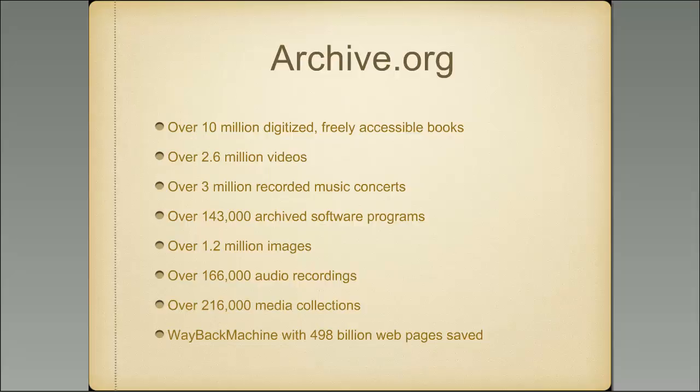If you wished you could go back and play old Pong, Asteroids, or Space Invaders, they're all there and can all be played. They also have over 1.2 million images. Their software programs and images are relatively new additions — only begun accumulating in the last year or so, yet they already have substantial numbers. There are also over 166,000 audio recordings — different from the music concerts. These include everything from presidential speeches to all sorts of recordings made around the world. Genealogists have even gone in and found recordings of their ancestors on the Internet Archive.